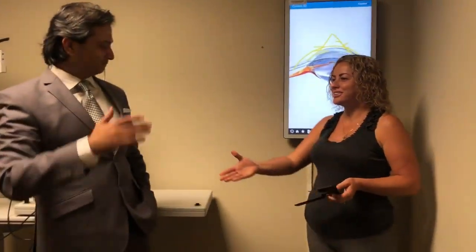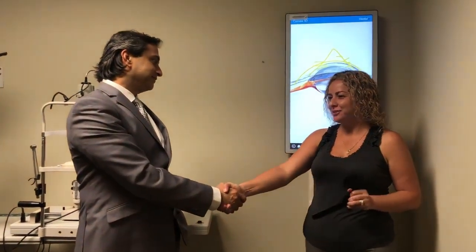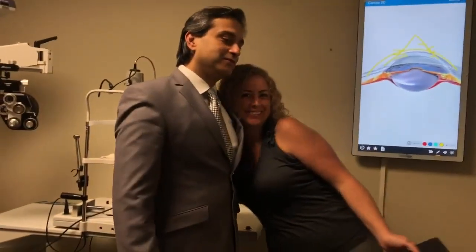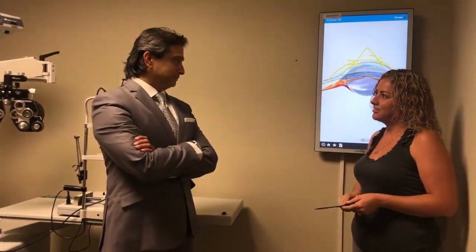Yeah. Thank you very much. After so many doctors telling me that I need a corneal transplant, I found the right one. Thank you so much. And, again, you're going into the medical field — you've already been in that field. Be the best.